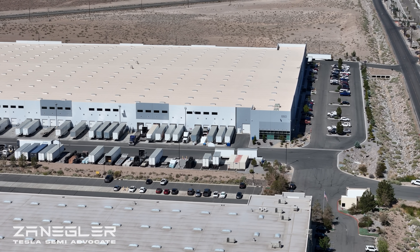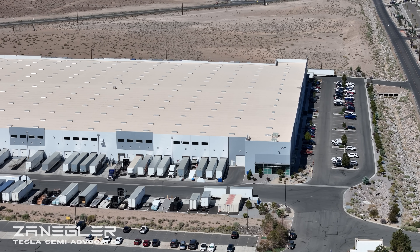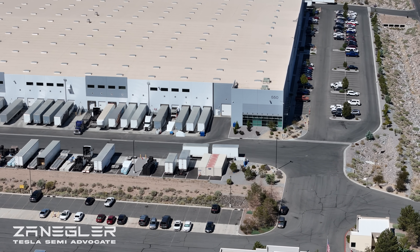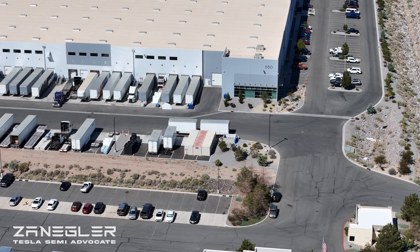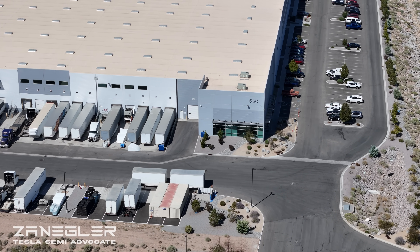Welcome, this is Zangler, the Tesla Semi Advocate. After yesterday's Giga Semi construction video, I decided to change batteries and relaunch the drone and go over and check out what's happening at the pilot production line at 550 Milan.